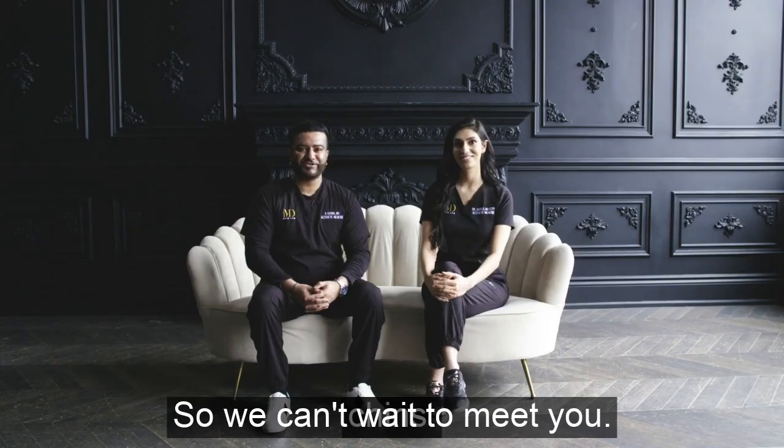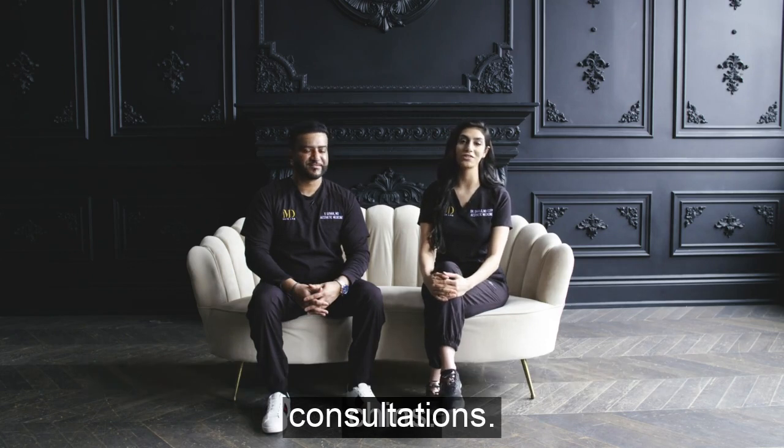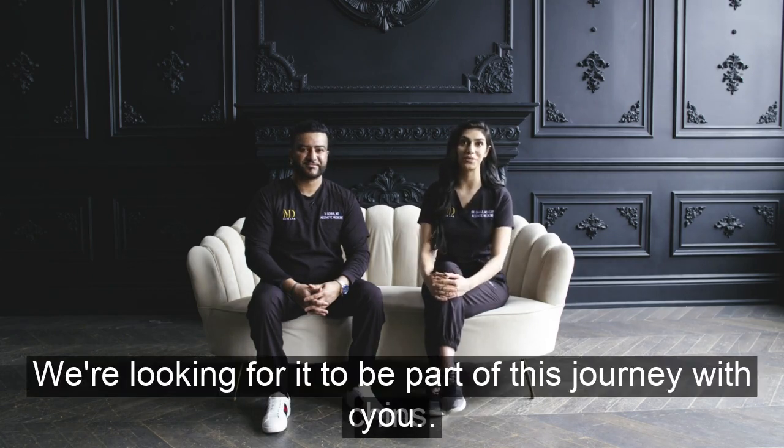We can't wait to meet you. Please reach out if you have any questions at all — we offer complimentary consultations. We're looking forward to being part of this journey with you. We'll see you in the next video.